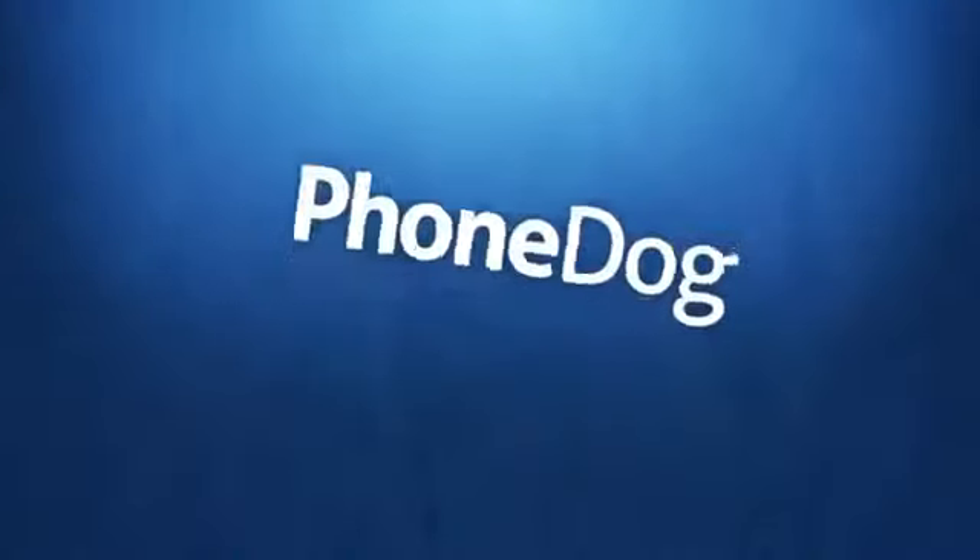I'm Aaron Baker from PhoneDog.com and great news Verizon customers — the HTC One is officially coming your way. Great news out of the Verizon Wireless camp this morning, and if you're a Verizon Wireless customer you should listen in because it's pretty exciting on all fronts. The HTC One is officially coming to Verizon Wireless, announced this morning via their @VZWNews Twitter handle.